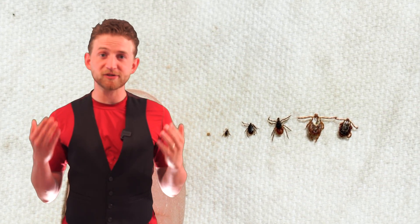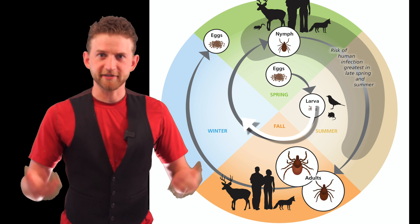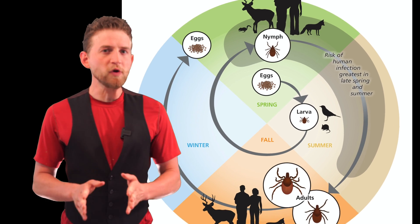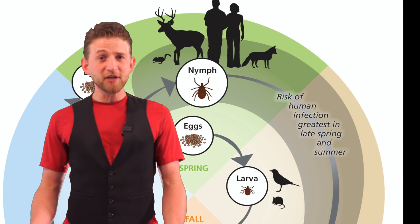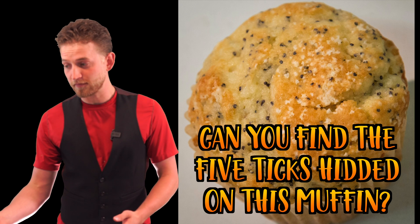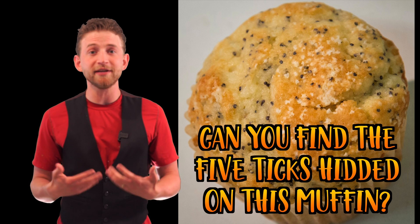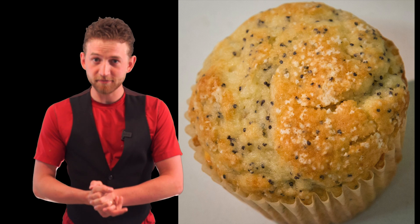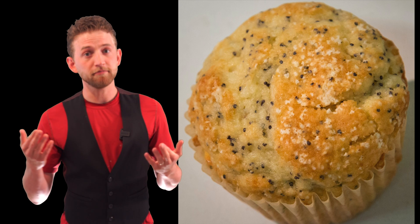Once they've had their first blood meal, they will overwinter through winter. Once spring hits, they will molt into their nymphal stage. It's at this point that they are the most dangerous towards humans. Because they are still so small, you probably won't be able to see them before you brush into them, and even when they're on your body, you probably won't be able to identify them. At this point they can carry diseases, because they have been infected by whatever they've bitten before.